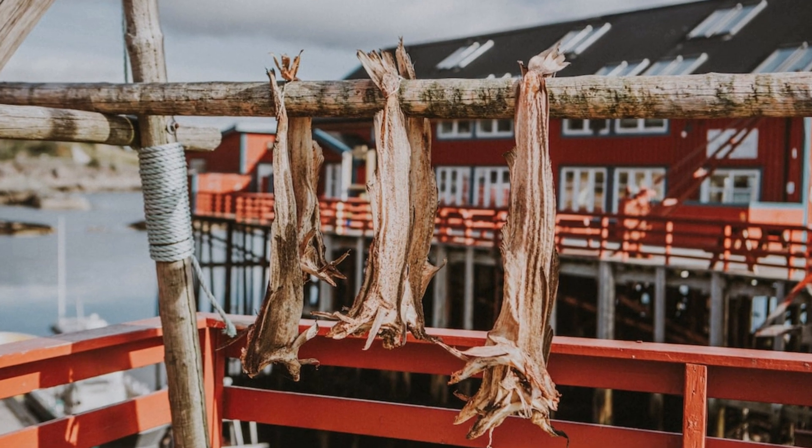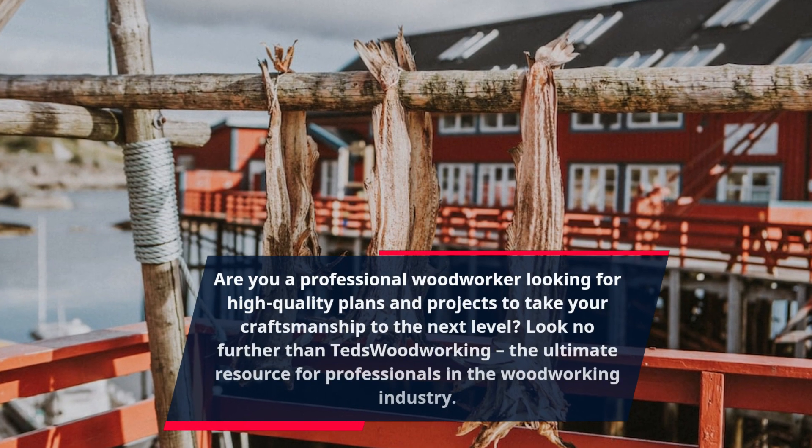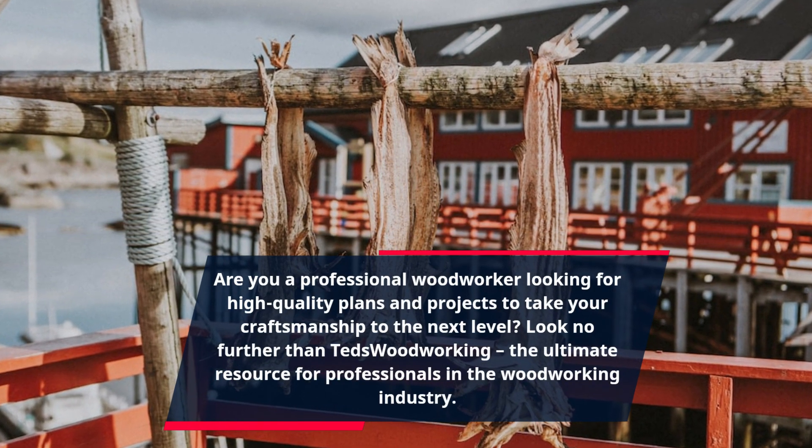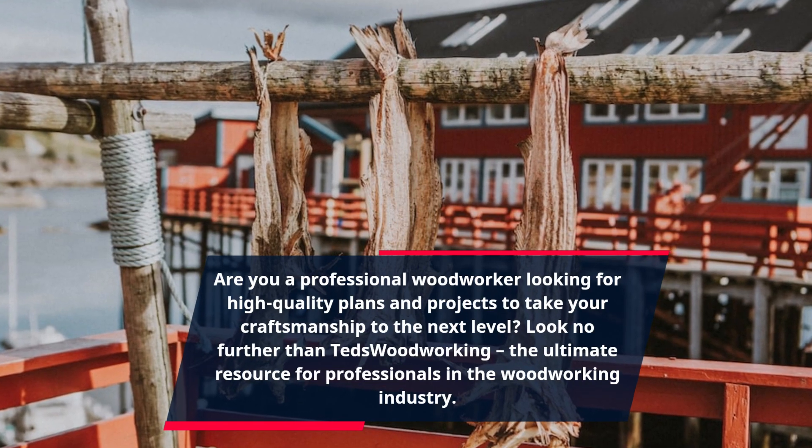Are you a professional woodworker looking for high-quality plans and projects to take your craftsmanship to the next level? Look no further than TED's Woodworking, the ultimate resource for professionals in the woodworking industry.